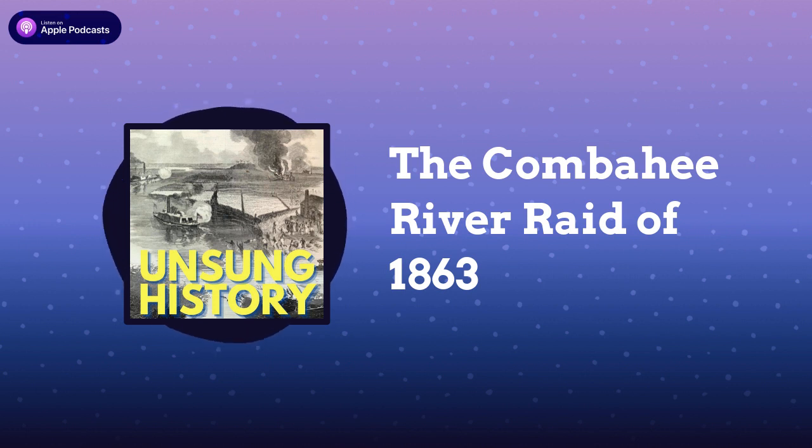Along the riverbanks, the Union Army destroyed seven rice plantations in the heart of the Confederate breadbasket, burning the mansions and rice fields and causing $6 million worth of damage. At the sight of the Union gunboats filled with Black soldiers, the enslaved workers on the plantations ran to the water, hauling their children and their belongings. The soldiers rescued as many people as they could fit on those two remaining ships, liberating 700 to 800 people that night.